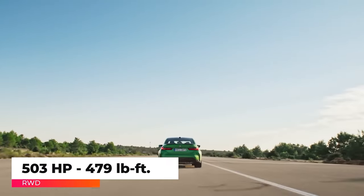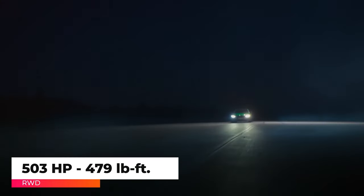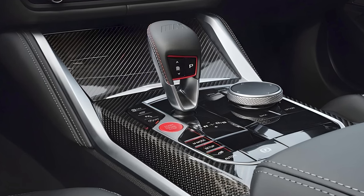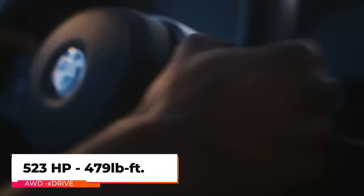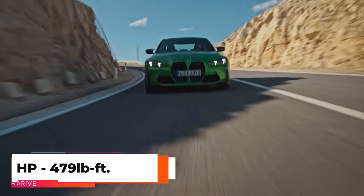The M3 Competition is even more powerful, boasting 503 horsepower and 479 pound-feet of torque, but it's only offered with the eight-speed automatic. The M3 Competition comes standard with rear-wheel drive, but it's also available with an all-wheel drive system that includes a rear-drive mode and adds 20 more horsepower for a total of 523 horsepower.